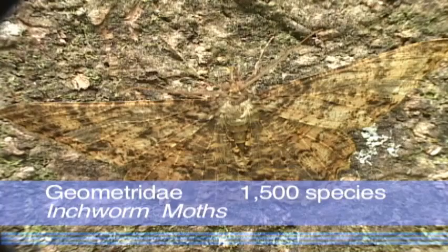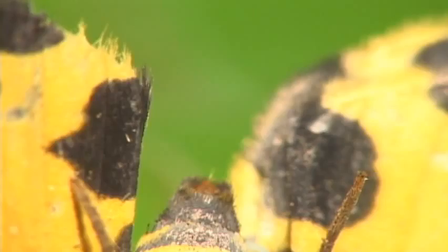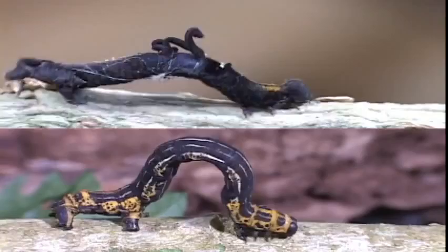Inchworm moths are a diverse group of small to medium species that are cryptically colored. Geometrids lay their eggs on a wide variety of host plants. More noticeable are their caterpillars, which are always fun to watch.